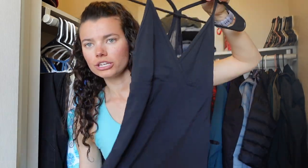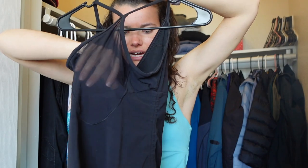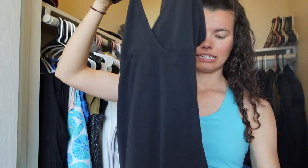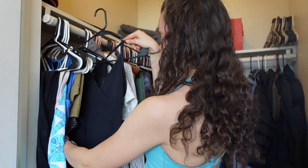The last thing from that ThredUp order was this super cute Lululemon yoga top. It's got mesh like halfway down the back. I live in this — it's got cinched sides and ties so you can make it even tighter. It's so cute, so flattering, it makes you feel confident. And that is why we're wearing clothes — to feel confident.